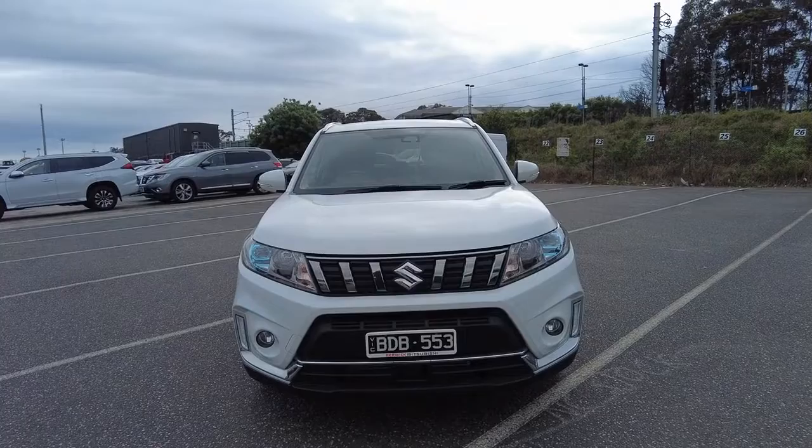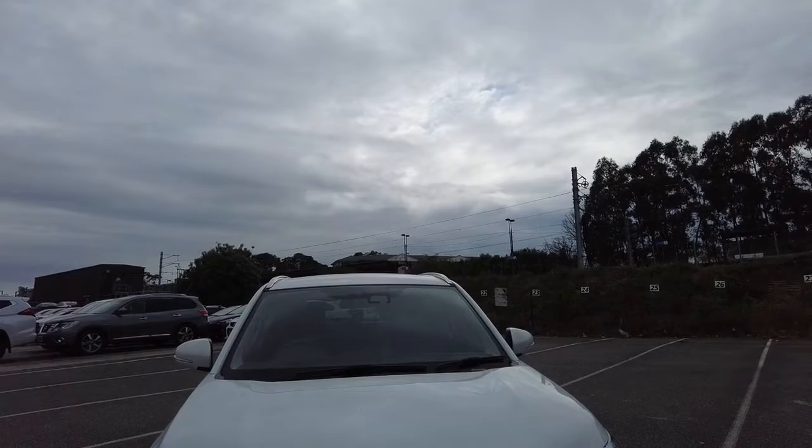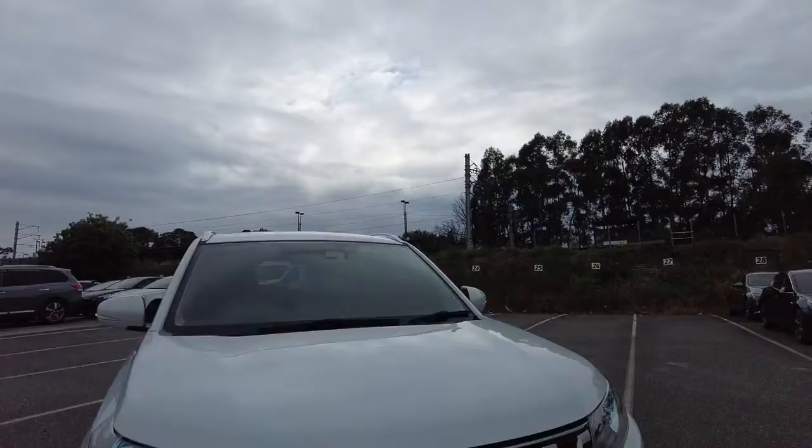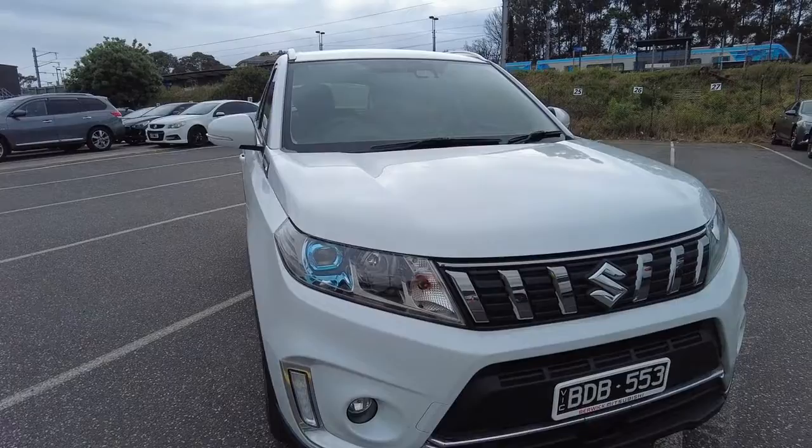Hey guys, Roku from Mitsubishi Barrick here. Today we are bringing you a 2019 Suzuki Vitara Turbo in its glorious cool white color. This car is in immaculate condition inside and out, due to its still new age and the fact that the previous owner only did 28,000Ks in it. It is a very feature-packed car and fits the profile of the small SUV quite well.